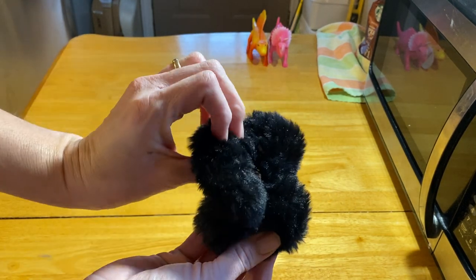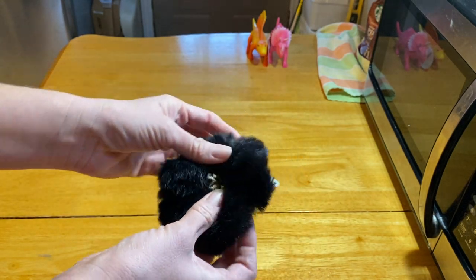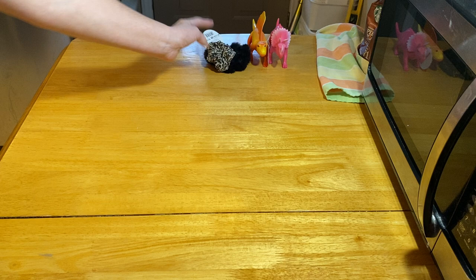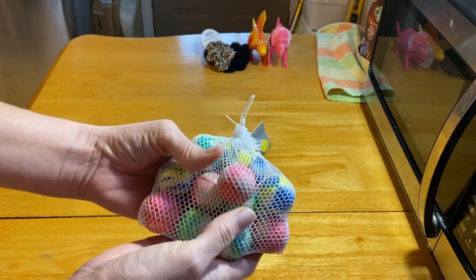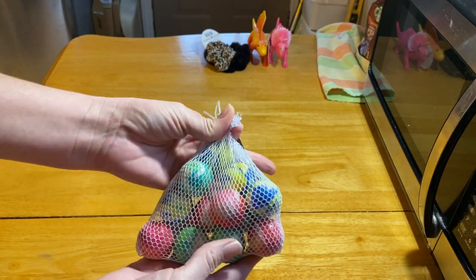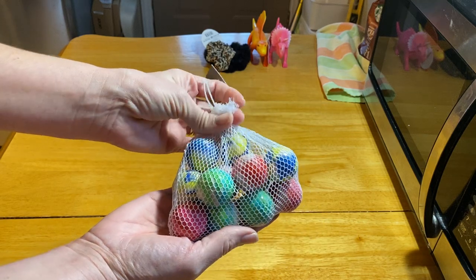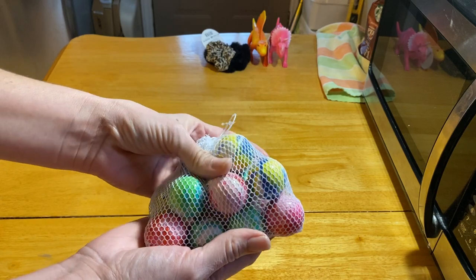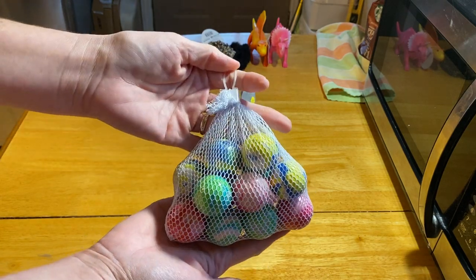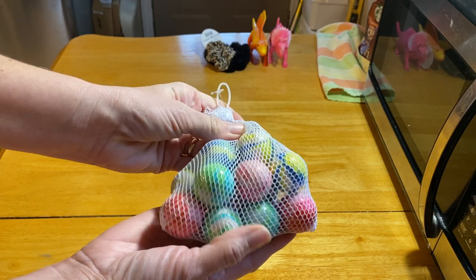This one is very soft. Then these balls were in the party favor section and they were $3 for a dozen of them. I don't ever go to Target because it's so far away — it's like over an hour for me. Not the greatest deal ever, but they're pretty nice-sized bouncy balls and I thought I could use them in my fillers, so I went ahead and picked those up.